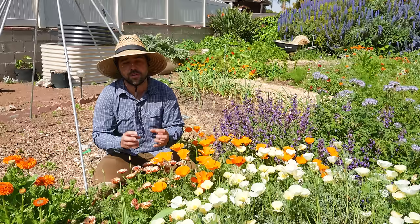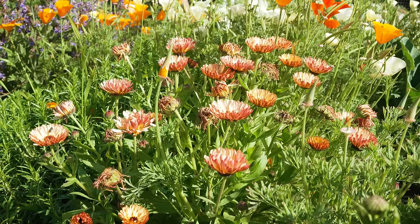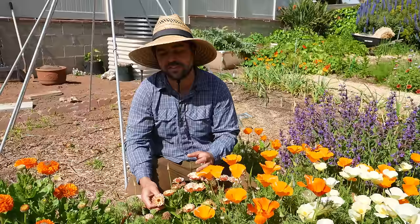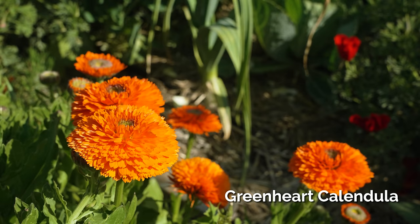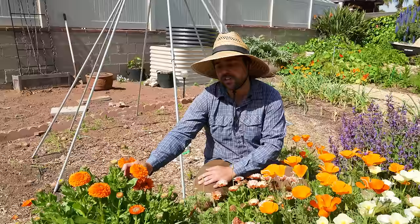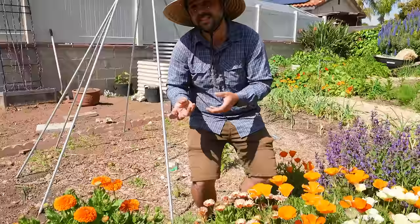Another theme you'll see a lot here is I grow a lot of calendulas. Right in front of me is a Zeolites blend calendula — it has this really nice pinkish, reddish, orange, whitish, yellow, the whole spectrum of colors, with these nice complex petals. Next to that is another calendula, one of these really big ones — I need to follow up on the variety name, but it's more of a standard calendula with that deep orange color. Both of these can be used medicinally to make tea, but they're also just really wonderful, beautiful plants, and the pollinators seem to really like them.